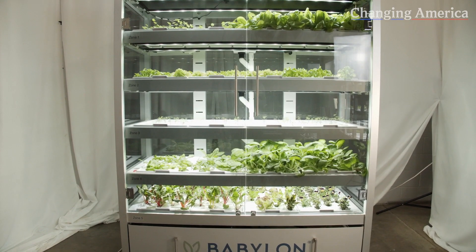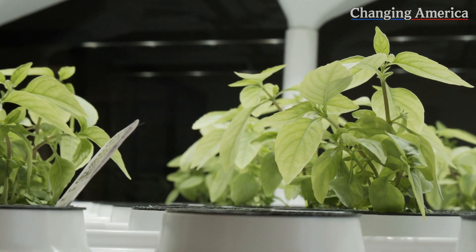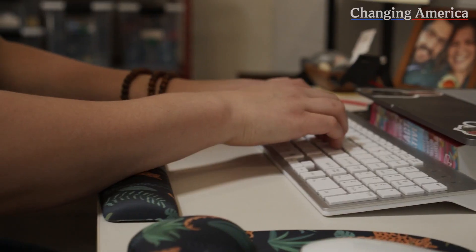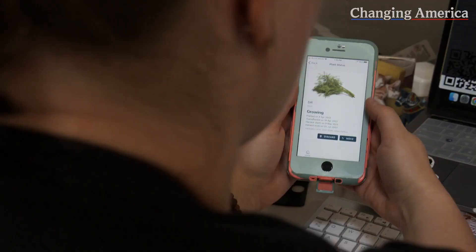Our product is the Micro Farm — we call it the Gallery. It is a turnkey indoor farm that just needs water and electricity, and you can start growing and farming your own fresh produce. Behind the scenes, we have the Babylon IQ platform, which is a remote management system that comprises Internet of Things sensors and software that allows us to remotely control these farms anywhere across the world and aggregate all of their data so that we can learn how to service the farms better.